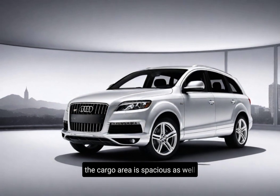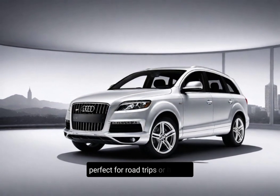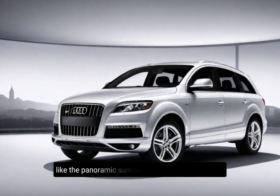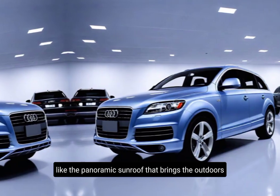The cargo area is spacious as well, perfect for road trips or hauling gear. Don't forget the little touches that elevate the experience, like the four-zone climate control and the panoramic sunroof that brings the outdoors in.